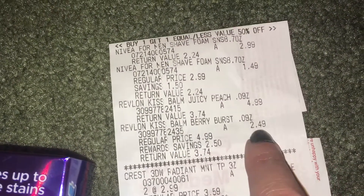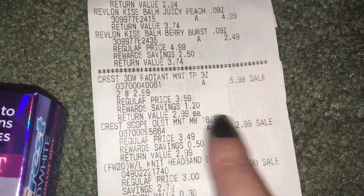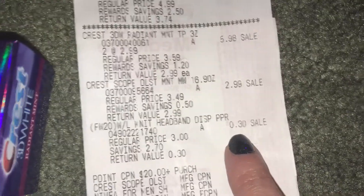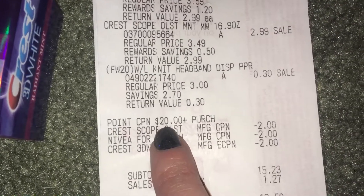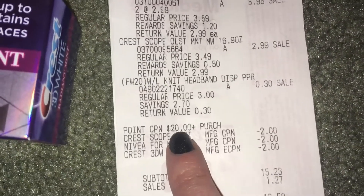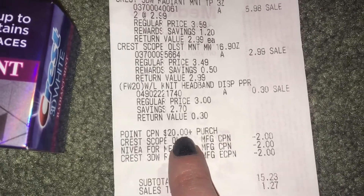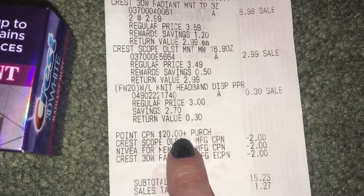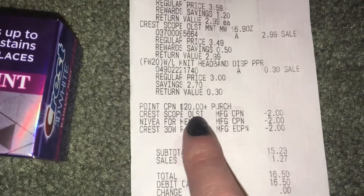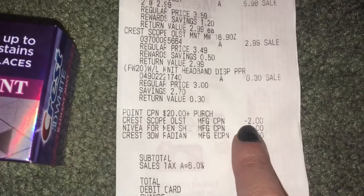Here's the Revlon Kiss Balm — the first one was $4.99, the second one was half off. The two Crest toothpastes at $2.99, the mouthwash at $2.99, and the headband at 30 cents. I also had a point booster coupon — if you have the Walgreens app, you may know this one. The way it works is you get 5,000 points back with a $20 purchase, but on 'spend' deals you cannot use existing points to pay.